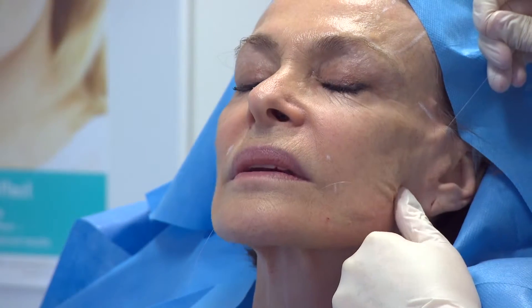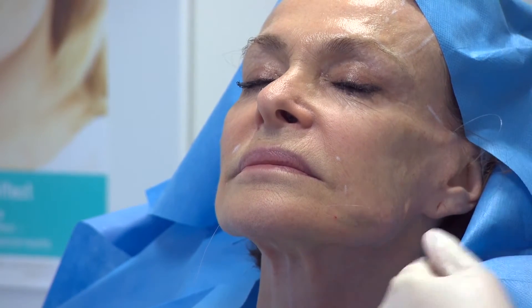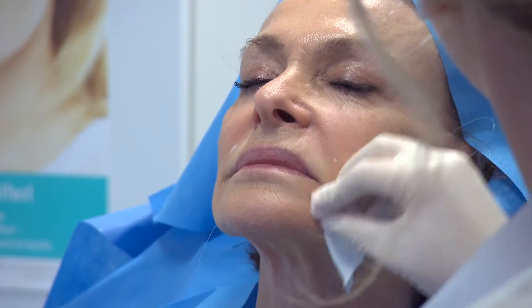After the threads have been inserted, we will then tighten them to make sure that we have a suitable amount of lift or elevation of the tissues that we're seeking to adjust. We will then cut the ends of the threads flush with the skin, so that all that will remain are the various tiny little marks at the entry and exit points.